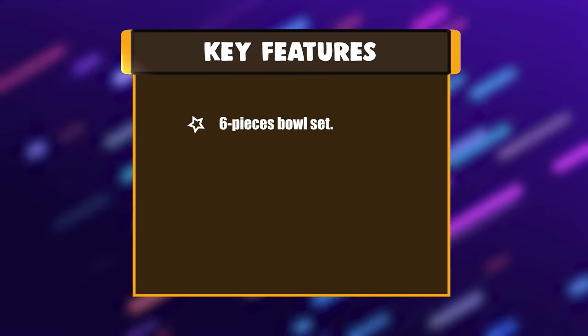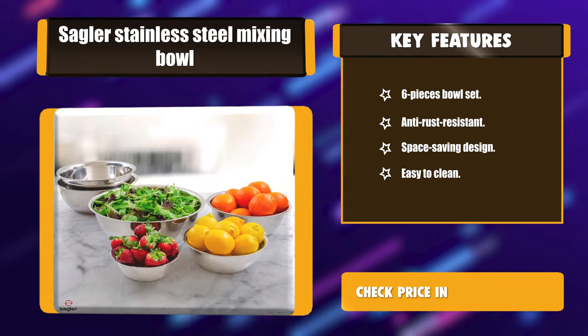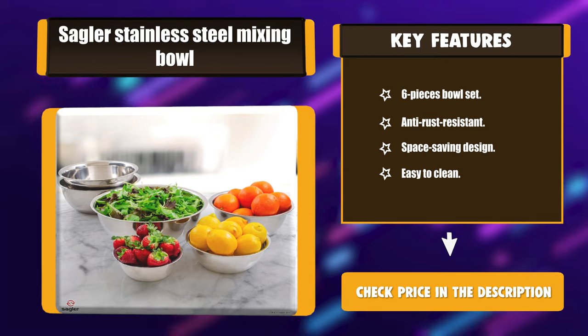Key Features: Six-piece bowl set. Anti-rust resistant. Space-saving design. Easy to clean.